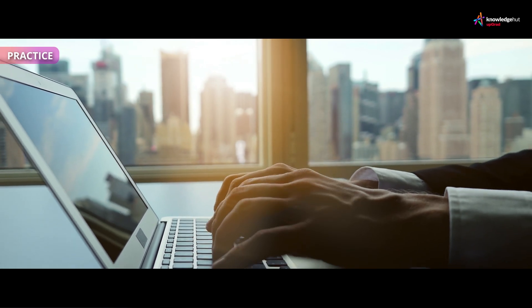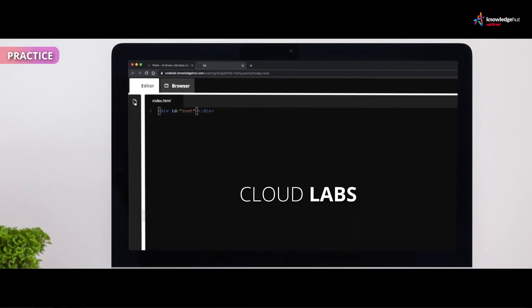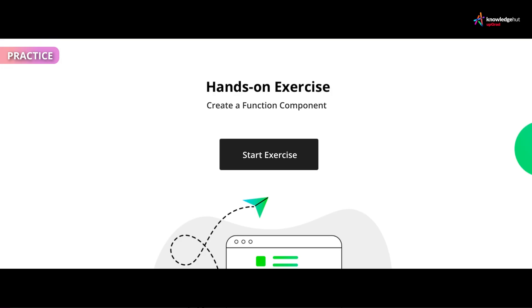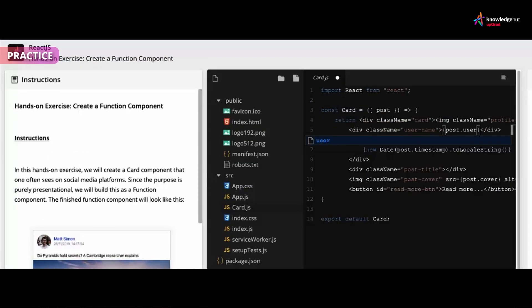Practice is crucial to your learning process. Want to practice your coding? Access our playground labs anytime, anywhere. Guided hands-on exercises help you gain confidence and get productive right from the get-go.